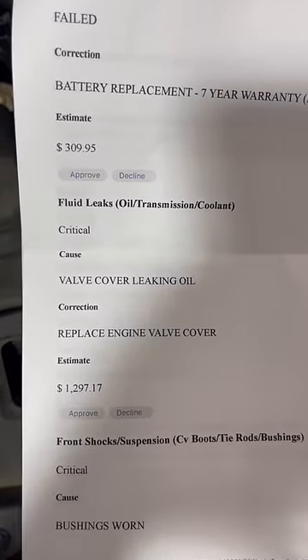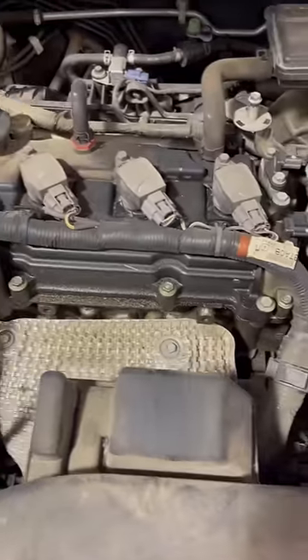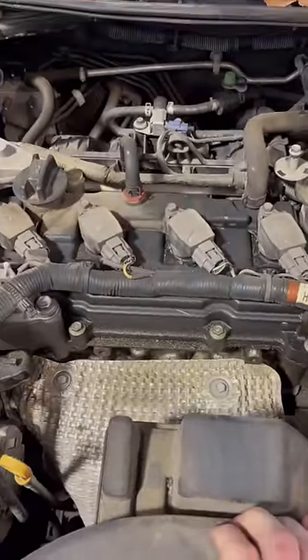They say the valve cover is leaking oil, but they want $1,300 to replace the valve cover. It's definitely leaking oil, but we can do this whole job for like a third of that cost.